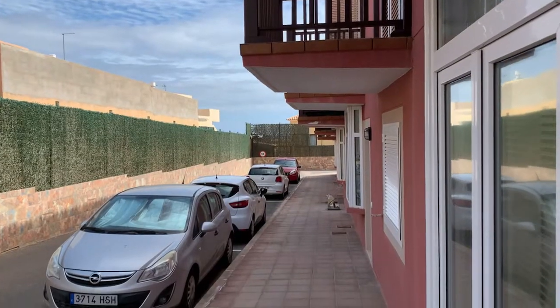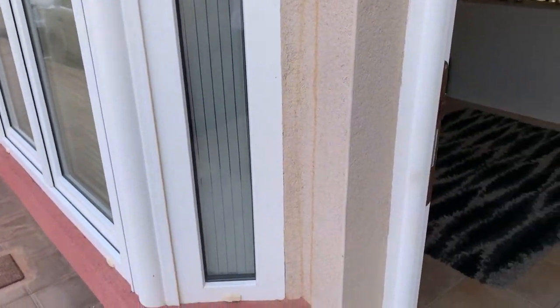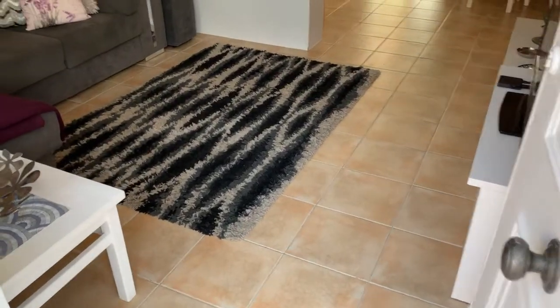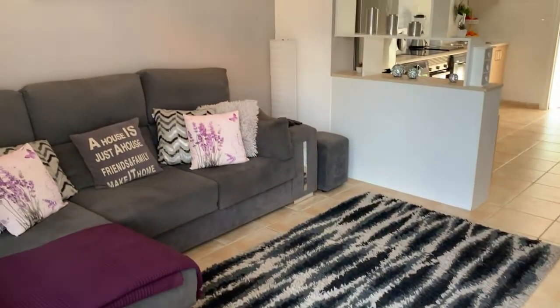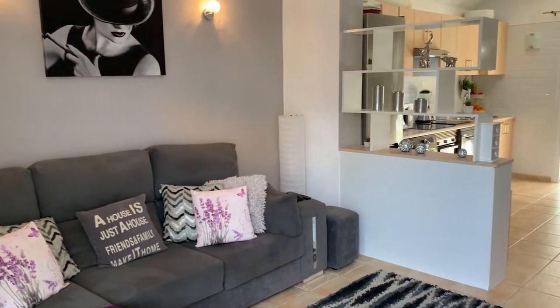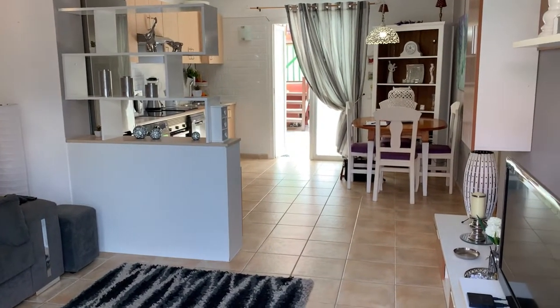So here we are now, just coming around to the front door of the property. As you can see, it has bay windows, double glazing, PVC surrounds, and as you come into the main lounge you've got quite a spacious lounge and TV room, beautifully decorated.